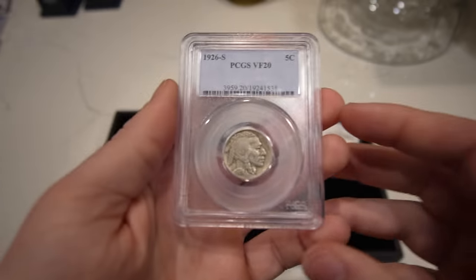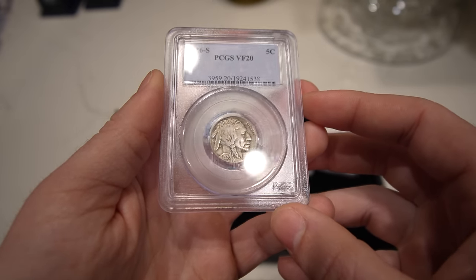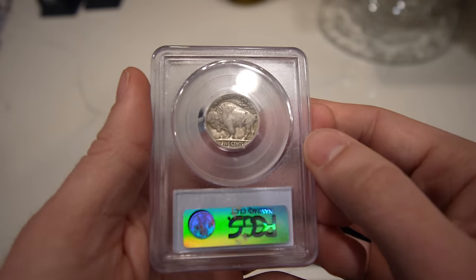Then we have this better date 1926S Buffalo Nickel, graded VF20. Good detail, nothing really distracting about the coin — just a nice, wholesome, very fine, better date.